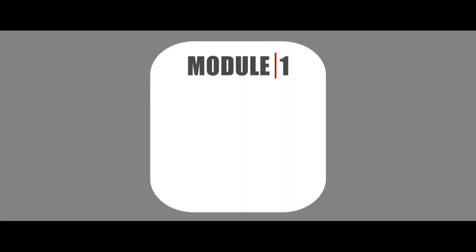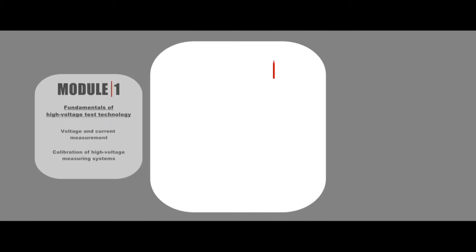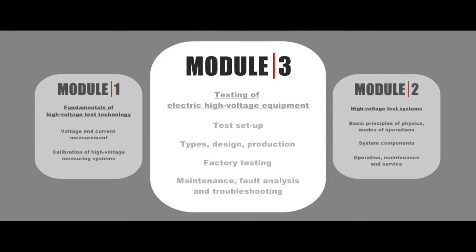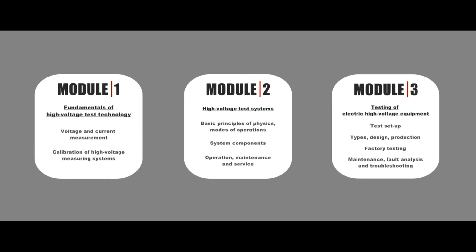The modular structure of the seminars allows the course contents to be adjusted to the participants' existing knowledge. Module 1 teaches the basic physics behind high voltage testing and measuring for use in the factory and on-site. Module 2 extends participants' knowledge about high voltage systems and the ways in which they can be used, with a main focus on operation, maintenance, and services. Module 3 mainly focuses on preparing for, carrying out, and evaluating the various tests applied to the test systems.